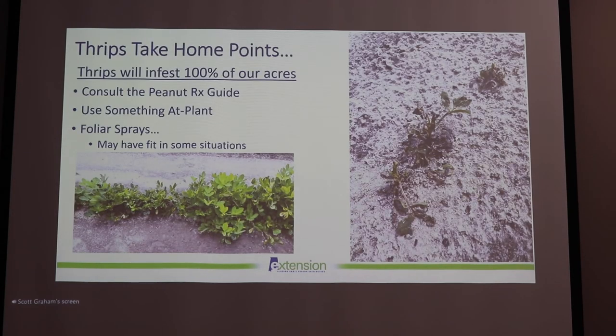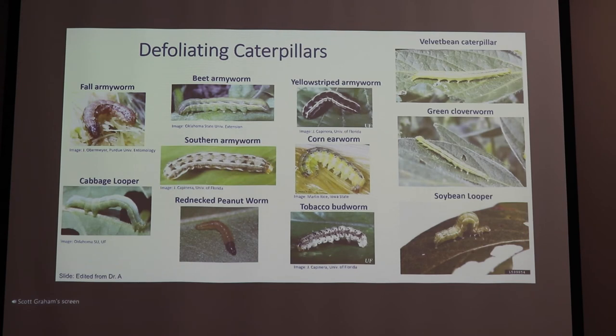Take-home points: thrips are going to infest 100% of our acres every year — they're going to be out there feeding and trying to transmit this virus. It's important that we consult the Peanut Rx guide to minimize our risk of tomato spotted wilt virus every way we can. We've got to use something at plant to manage thrips. Foliar sprays may or may not have a fit depending on the situation — we don't always see a return there, but sometimes we can see benefits from foliar sprays to supplement our at-plant insecticides.